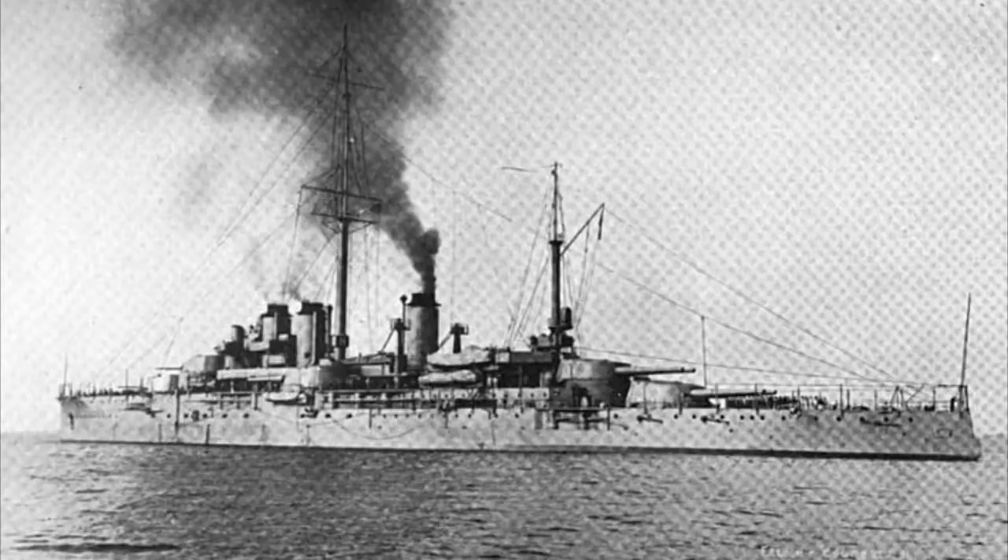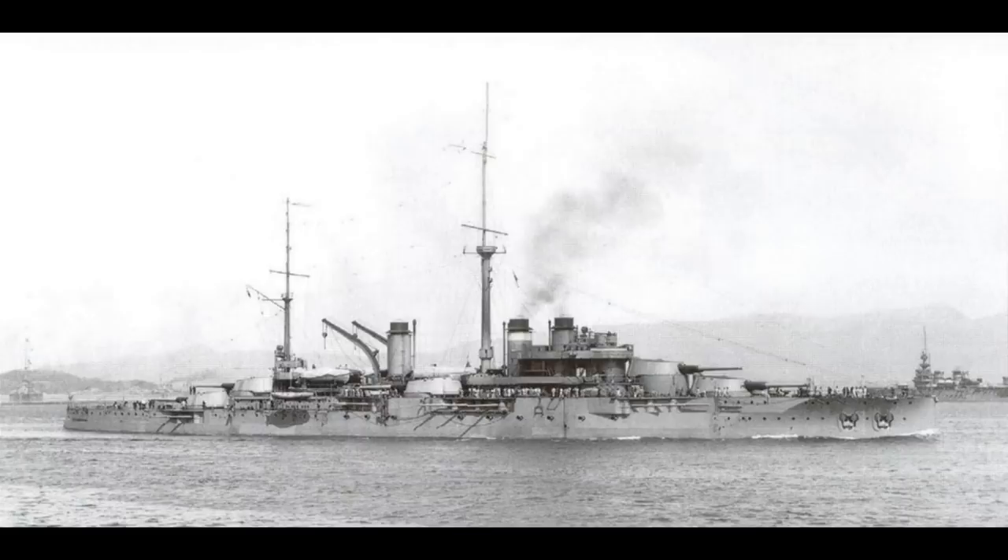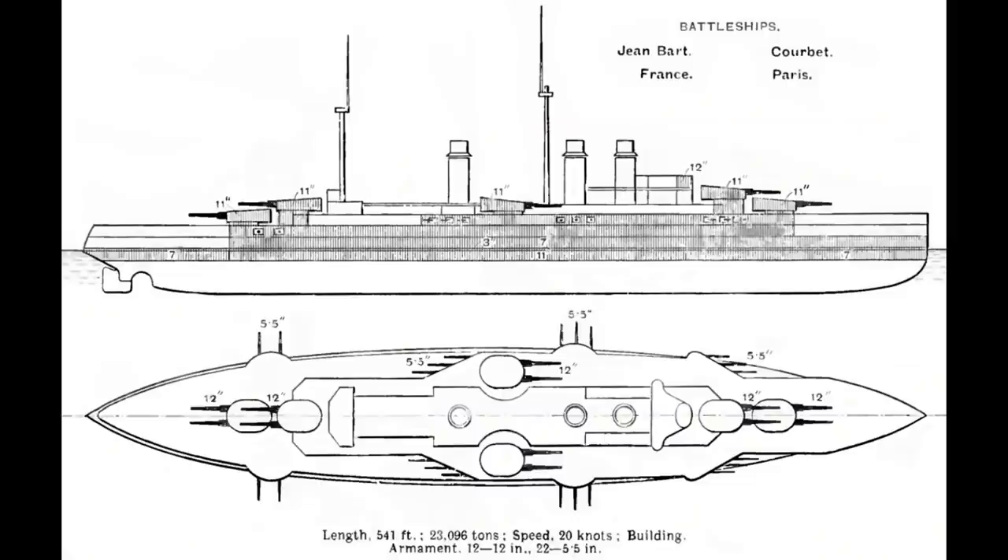The class comprised four ships: Courbet, France, Jean-Bart, and Paris. A unique feature of their design was a much greater concern with underwater hits, and without the comprehensive torpedo defence systems developed later on, the designers decided to extend the armour belt well below the waterline compared to other ships. As a result of the greater area covered, the armour, at 11 inches thick, was thinner than British or German contemporaries.